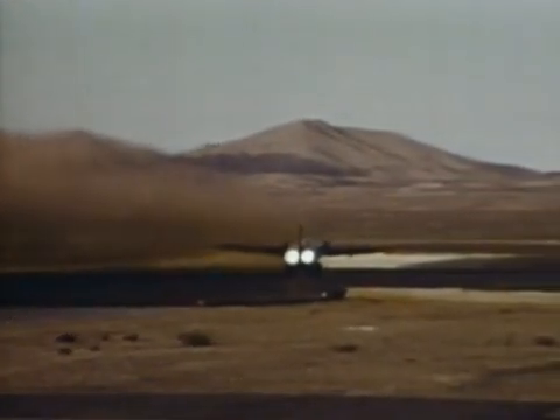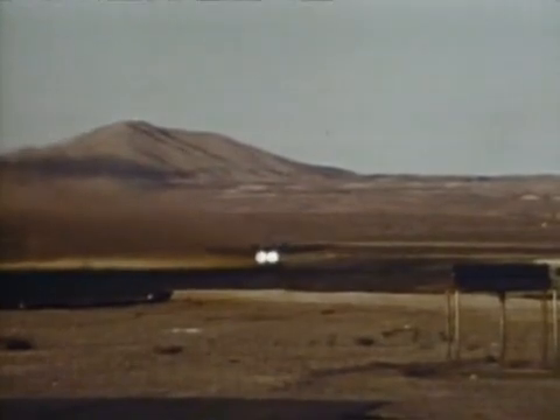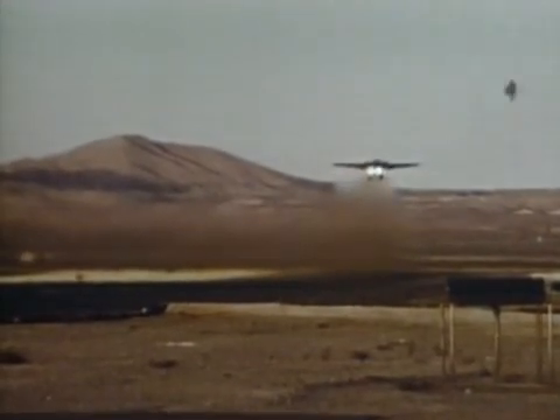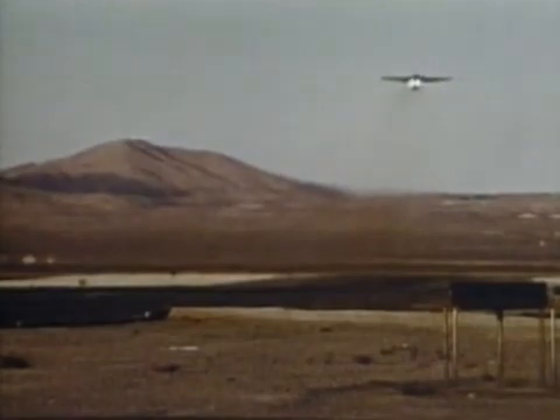F-111s aren't thought of as being tank killers, but in the Gulf, the plane was very effectively used against armor. F-111s cruised over Iraqi lines using their FLIR pods to sweep and search back and forth across the ground looking for targets. When they spotted tanks, they designated their targets with the Pave Tack laser, then dropped 500-pound GBU-12 laser-guided bombs.